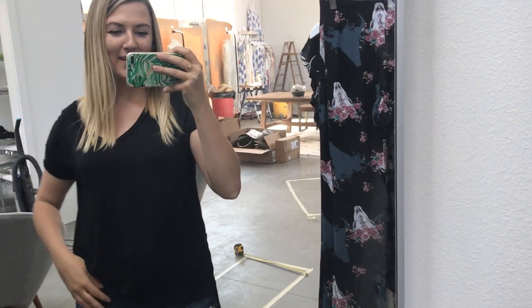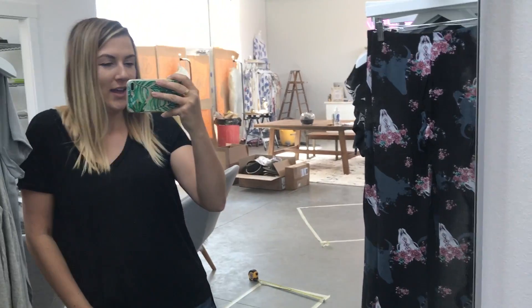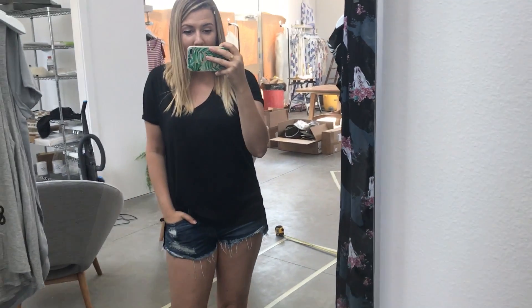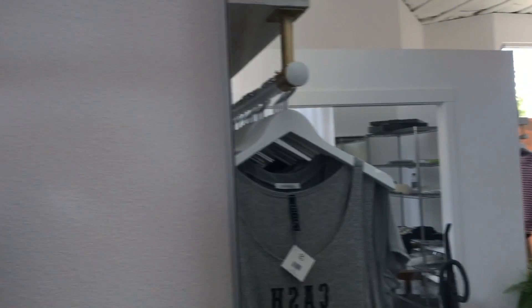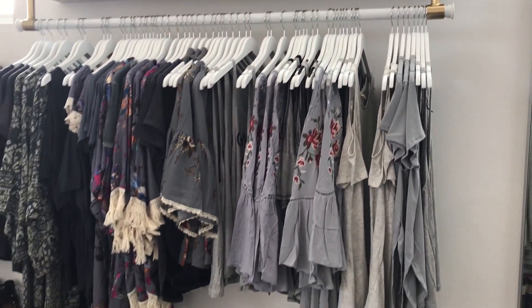Hello! It's me, Allie, and I'm at my second location right now. I just wanted to show you guys the progress. I'm trying to open in like 10 days. I'm so tired, but it's coming along really nicely.